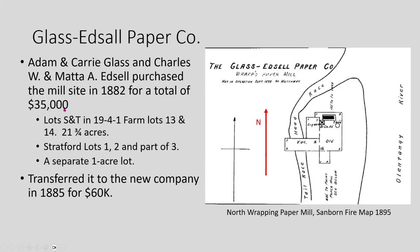Adding up what they paid, it came to $35,000 — it was Adam and Kerry Glass and Charles and Matt Edsel involved. Going back to the lot records, there were two farm lots, 13 and 14, totaling 21 and three-quarter acres, plus Stratford lots one, two, and part of three, as well as a separate one-acre lot. They wound up transferring all this property to the new company for $60,000 — quite a jump in value.